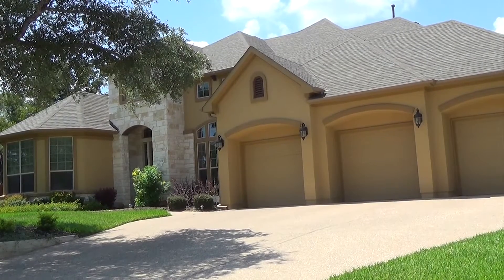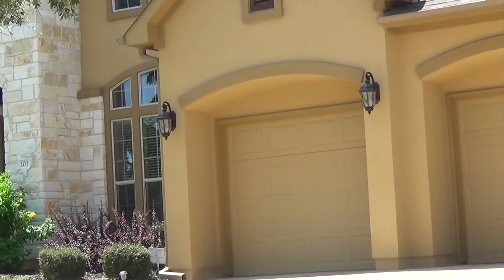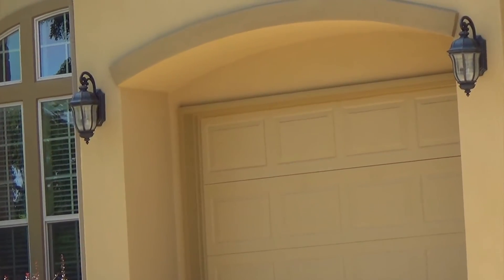If you're looking for one of the most popular and sought-after neighborhoods in Cedar Park, then the Ranch at Brushy Creek Homes is the best choice for you. With these homes, you're guaranteed to have a home that includes great features, communities, and amenities.